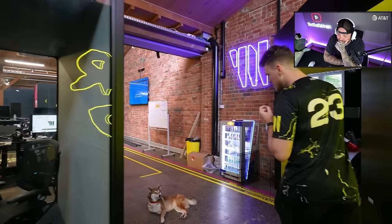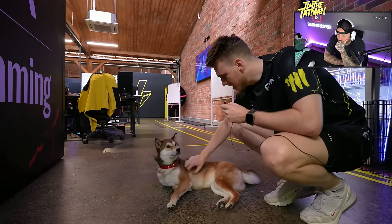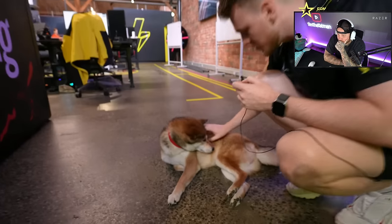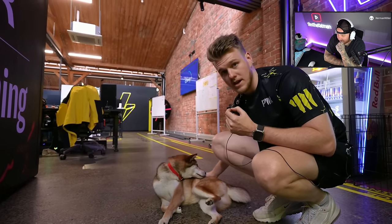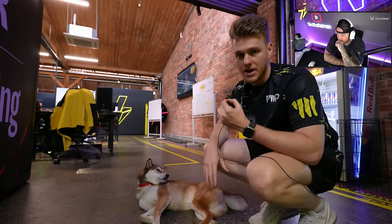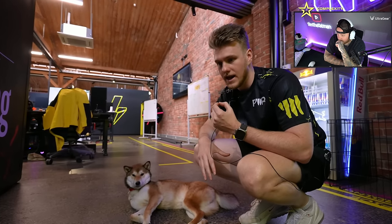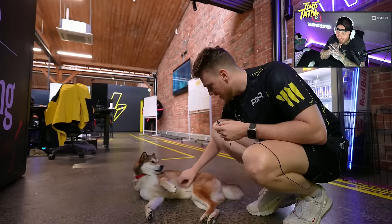Hey buddy, what's going on? Anything to say to the camera? Sorry buddy, you can't eat it. So Kimchi is obviously the first office dog here. I do plan to have Otto, my dog, here soon — I've just got a bunch of shoots coming up in America. Keen to have him here, so you're gonna have Otto soon and you're gonna be good friends.